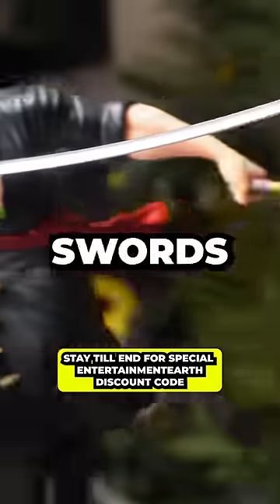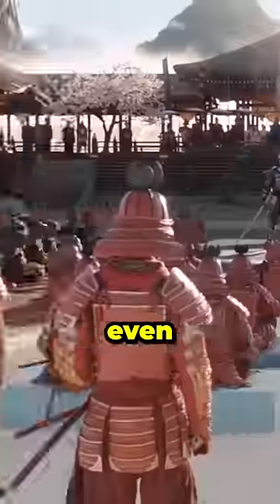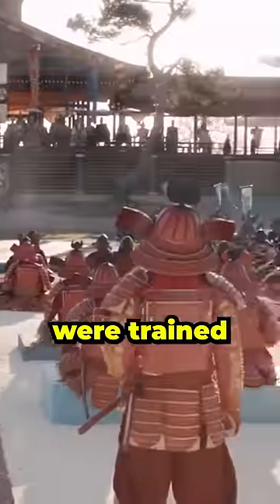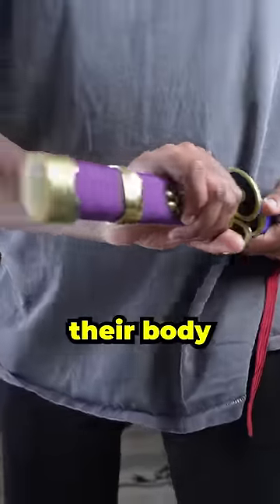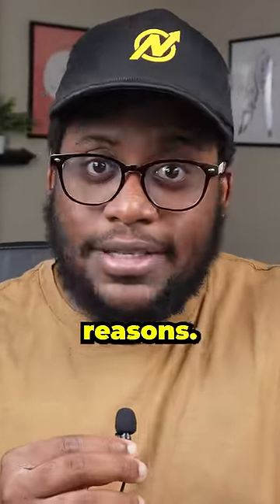Zoro is actually using his swords incorrectly, and I'm not just talking about his three-sword style. Throughout history, you'll find that just about every samurai, even if they were left-handed, were trained to carry their katana on the left side of their body and draw with their right hand. This was done for both cultural and practical reasons.